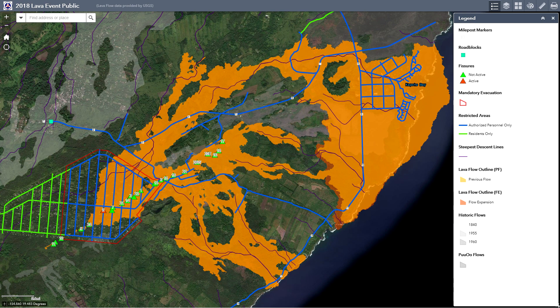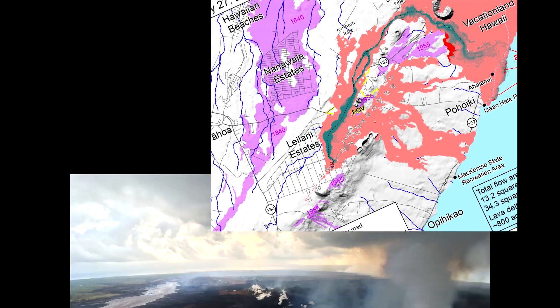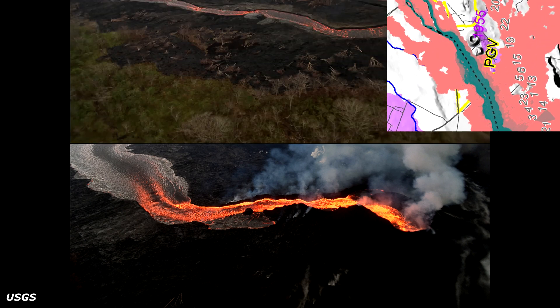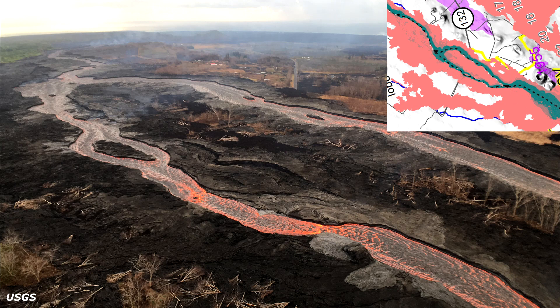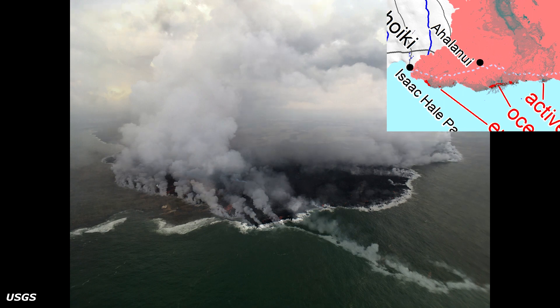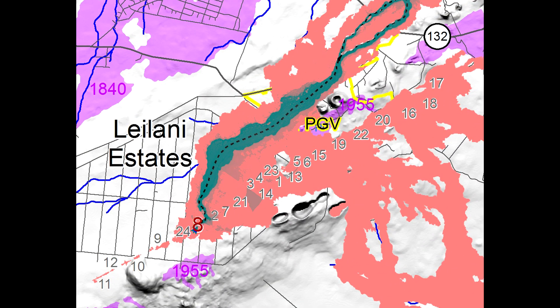The USGS reports for Sunday, July 29th, 2018 at 11:29 AM Hawaii Standard Time that fissure 8 continues to erupt lava into the channel leading northeastward from the vent. No overflows were reported this morning and the channels are near full. At the coast, the south edge of the lava flow has not advanced westward in the past day and remains less than 175 meters or 0.1 miles from the Poho Iki boat ramp in Isaac Halle Park. The active ocean entry is a few hundred meters to the east of this lava flow edge, and no other fissures were active as of this morning.